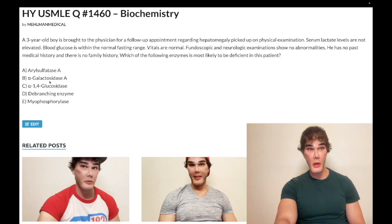Choice B: alpha galactosidase A — this refers to Fabry disease, causing a buildup of ceramide trihexoside. Wrong answer. Fabry disease is a lysosomal storage disease, X-linked recessive. It presents with cardiac and renal defects, burning feet syndrome, and angiokeratomas, which are red to violaceous papules on the skin.